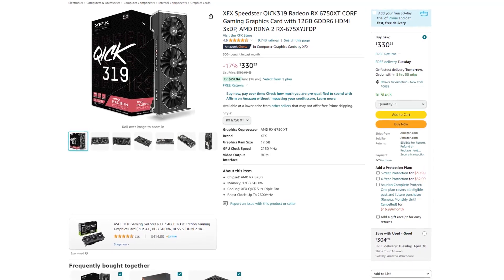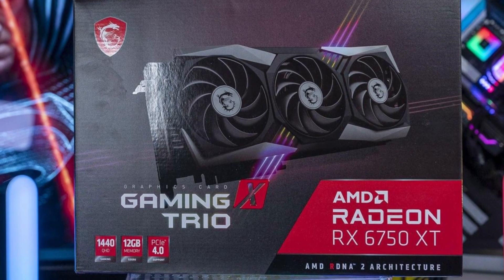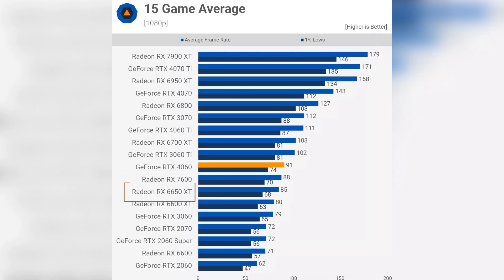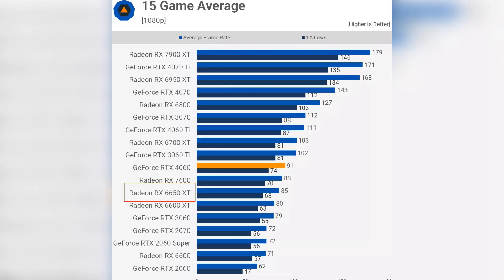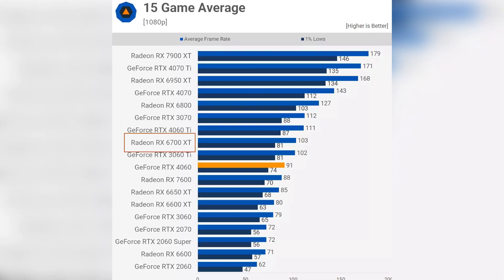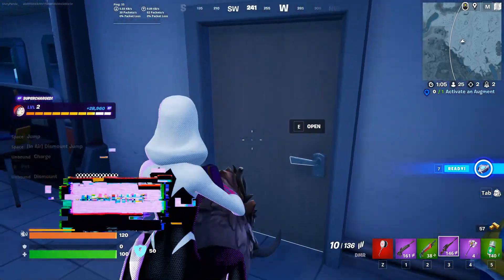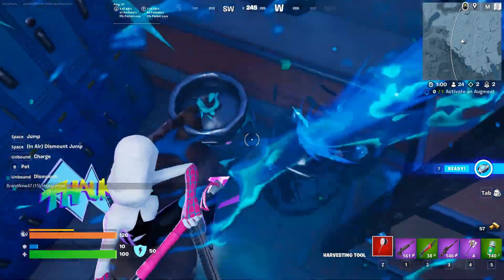The main difference is the graphics card — the most important component for gaming performance. I went with the RX 6750XT, which is about 20-30% faster than the 6650XT. You also get 12 gigs of VRAM, making it not only a great choice for 1080p ultra but also capable of running a 1440p monitor down the line. The 6750XT is essentially a 1080p ultra / 1440p high gaming graphics card, giving you much more headroom than the 6650XT.